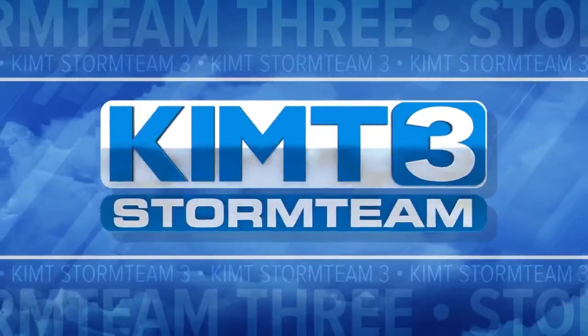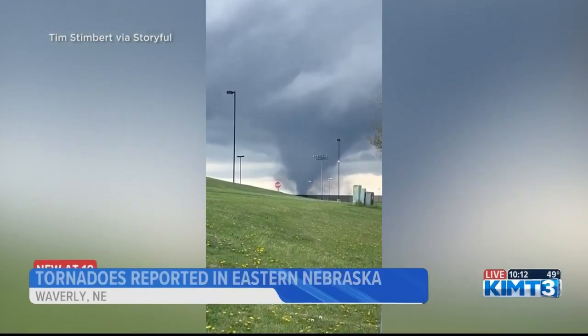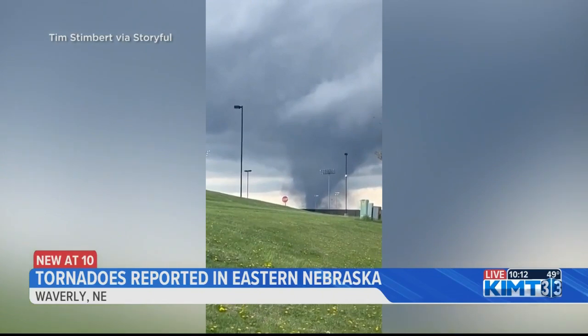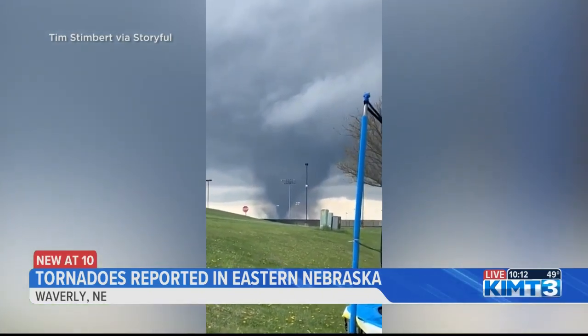This is KIMT Storm Team 3 — weather coverage you can count on. Before we get a check of our forecast, take a look at your screen. This is video from one of at least two tornadoes that touched down in eastern Nebraska today.